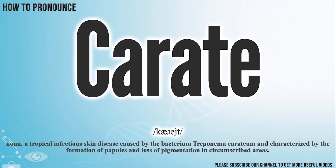Hi! Today let us pronounce this word, carrot. carrot. carrot.